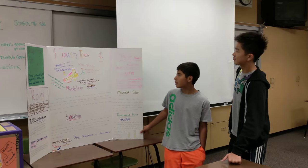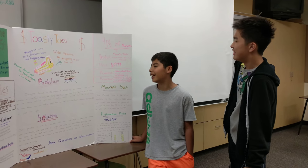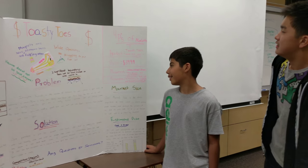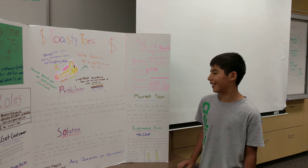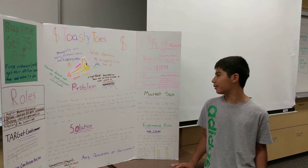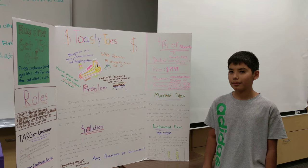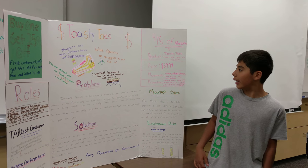The product is Toasty Toes. The price is $39.99. The promotion is Facebook as our website. For placement, we have shoe stores and events.